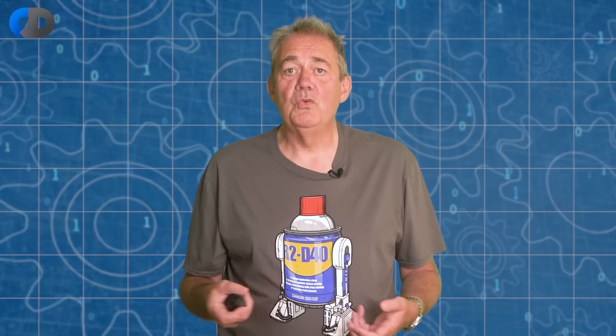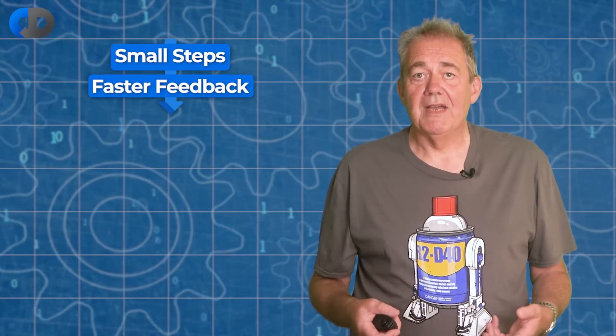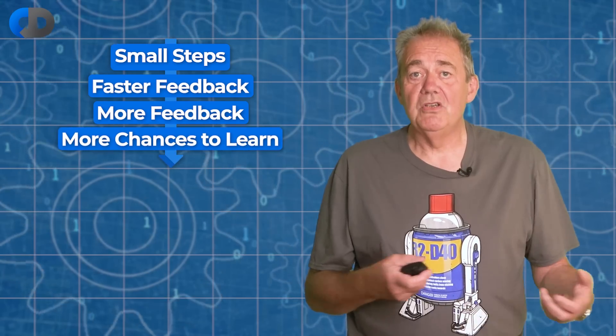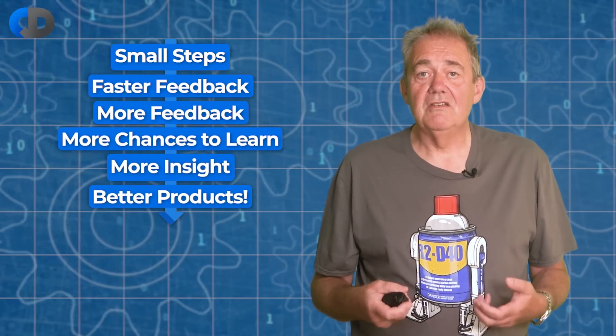This is what the fast feedback and incremental experimentation that is at the heart of continuous delivery is all about. This is not a preference. This is not a whim. This is a fact. Small steps give us faster feedback. Faster feedback means more feedback. More feedback means more opportunities to learn and so deeper insight into the accuracy of our work.